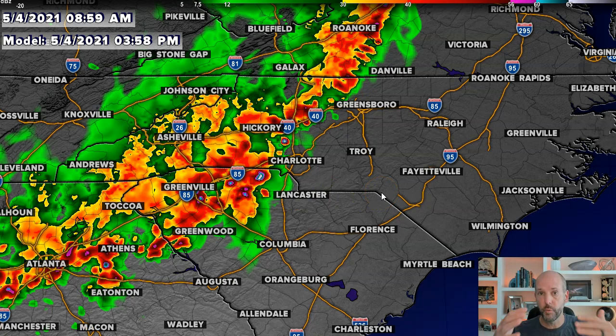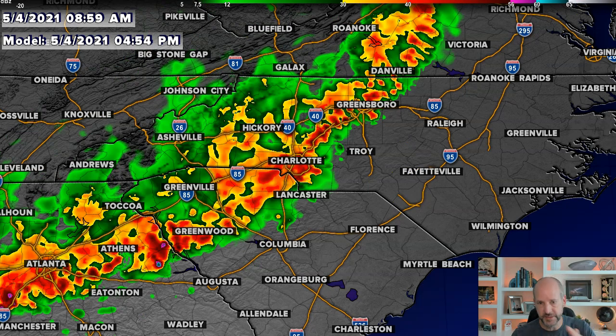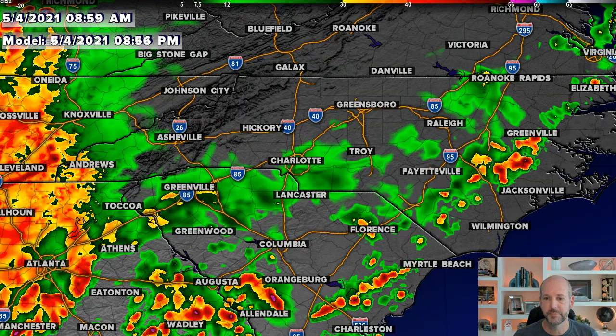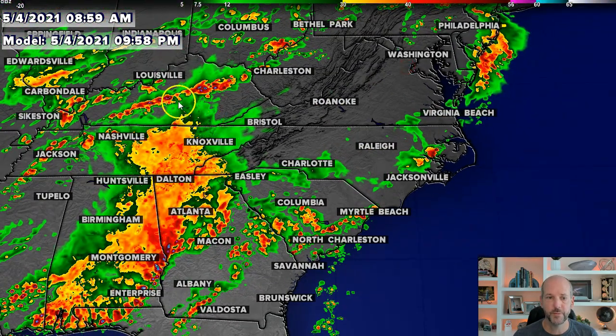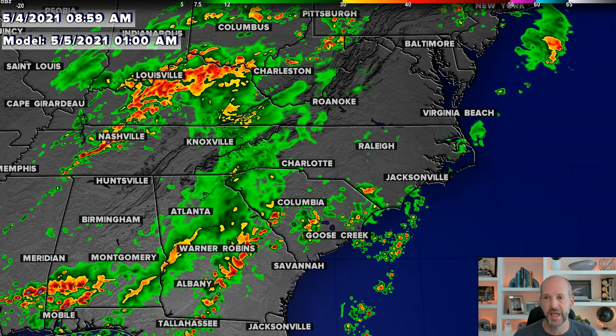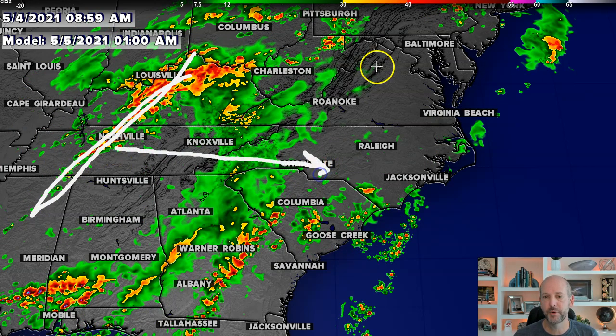Embedded in here could be some tornadic storms. That's not the overwhelming threat, but it is a threat in this setup because within the line you can tend to get rotating storms. You can see it coalescing into a pretty strong squall line through the early evening. Unlike yesterday's storms, which came through right in the middle of the day, these are going to be more mid to late afternoon and into the evening — 6, 7, 8 o'clock — and then you can see it pushing off to the east. Also notice back to the west, storms are still ongoing, but those should weaken overnight as we get into the cooler time of the day. This will be the cold front arriving sometime early Wednesday.